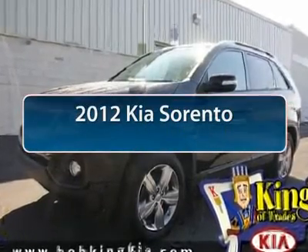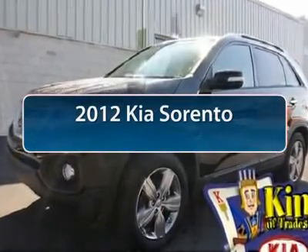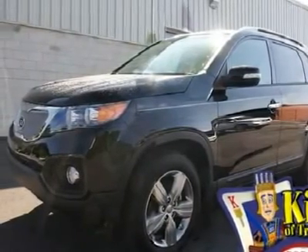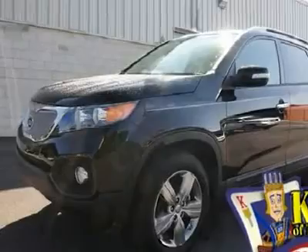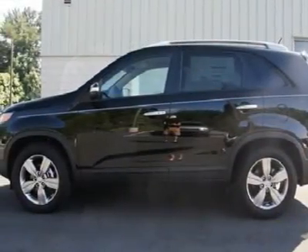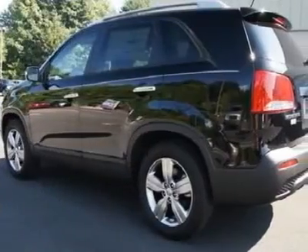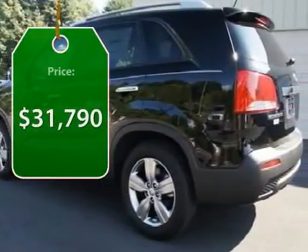The 2012 Kia Sorento. The Kia Sorento is a comfortable, riding, powerful, compact SUV loaded with impressive standard features. Take one look at its stylish, sleek design and you'll want to cross over to a Sorento. And it's priced below $35,000.